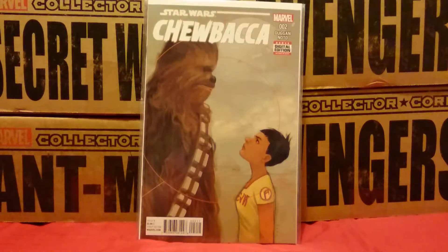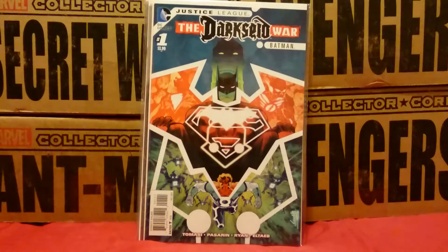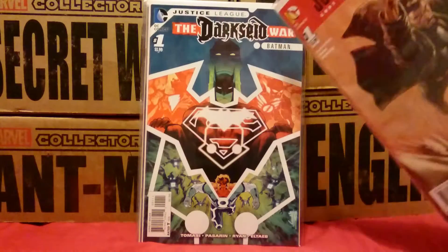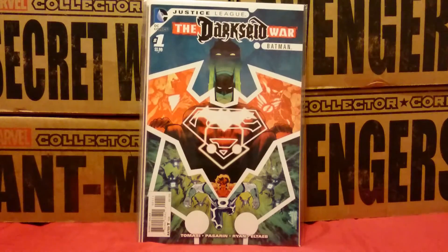Chewbacca number 2. And this one from DC — Justice League: The Dark Side War Batman. This takes place after Issue 45, and it says at the end of the book it continues in Issue 46, so if you read these in the order they come out you'll get the story in linear format. I originally thought these were part of Justice League: Gods and Monsters, but I was wrong on that. I'm glad, because this Justice League series is much loved, and the Gods and Monsters comic, not so much.